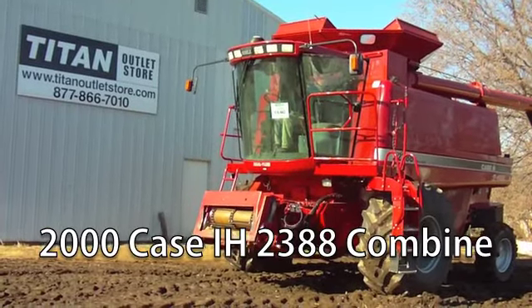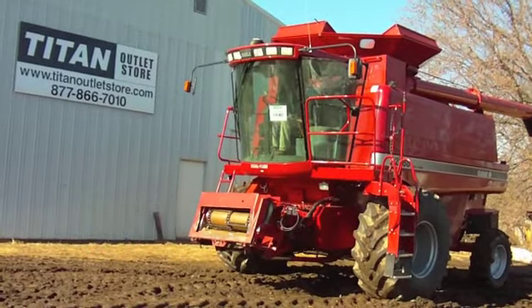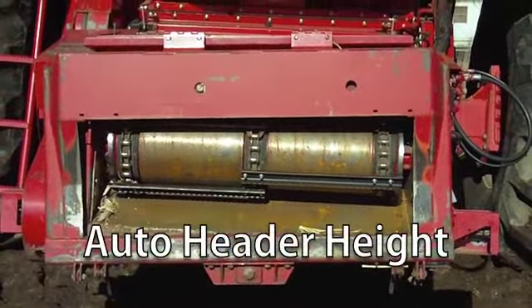Now available at your Cherokee Titan Outlet Store, a used 2000 Case IH 2388 combine in good condition. The front of the combine has fore and aft reel adjustment, auto reel speed, and auto header height.